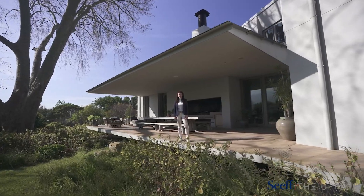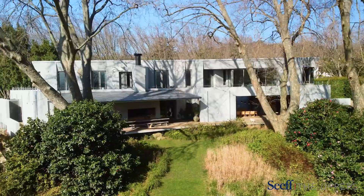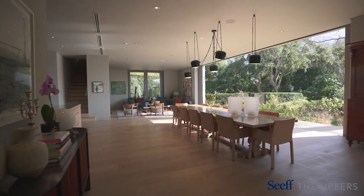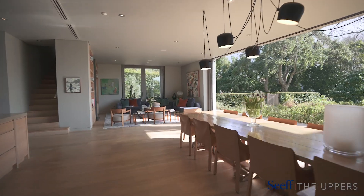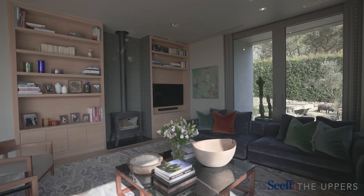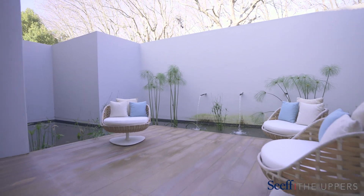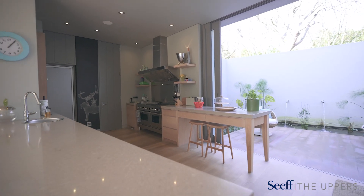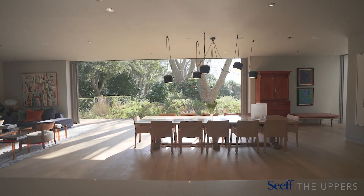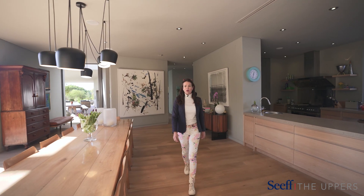Modern farmhouse design, state-of-the-art technology and understated finishes — this is 4 Bishops Court Drive. This 5 bedroom family home offers open plan living, perfect for entertaining.